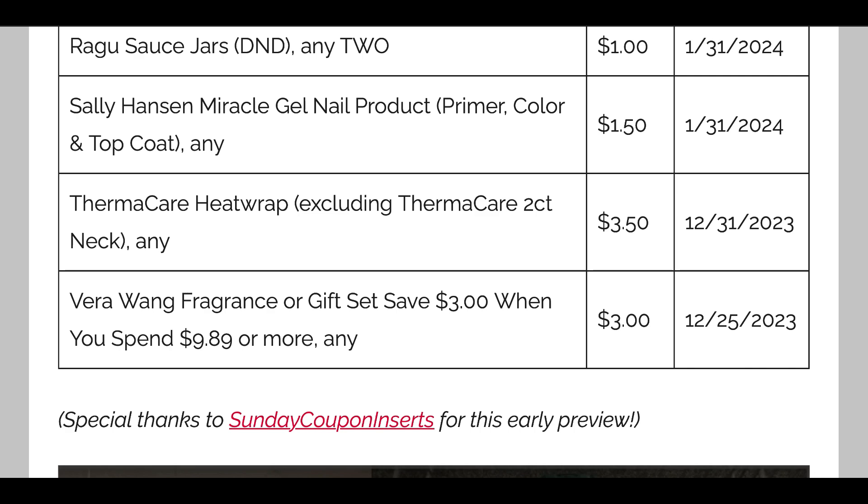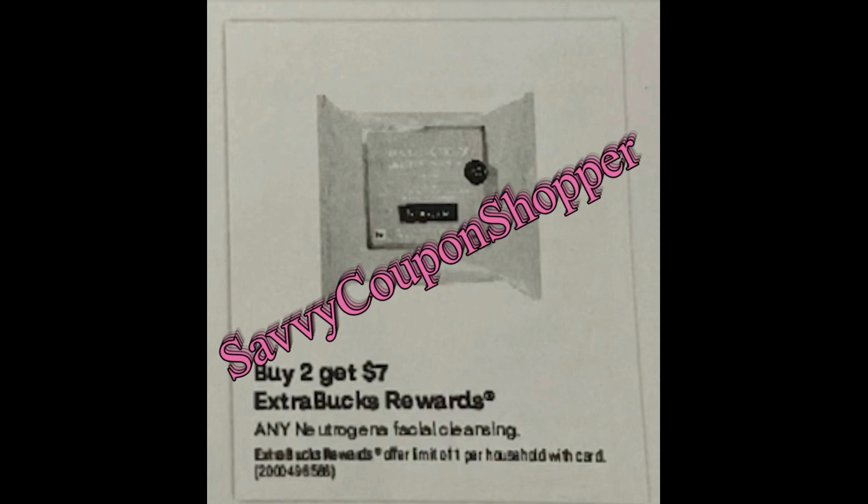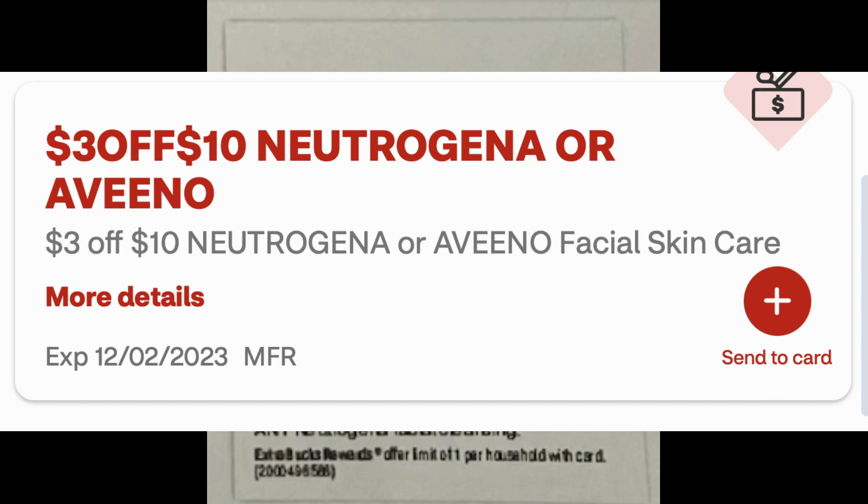You can go to SavvyCouponShopper.com or follow on Facebook to reference these coupons. Back to the deals: any Neutrogena facial cleansing — could this include bar soaps or facial wipes? Buy two, get a $7 extra buck, which is a pretty good deal. I currently have a $3 off $10 Neutrogena or Vino facial skincare CRT I can use on this deal, but mine expires on the 2nd, so hopefully a new one comes around that I can use on the 3rd.